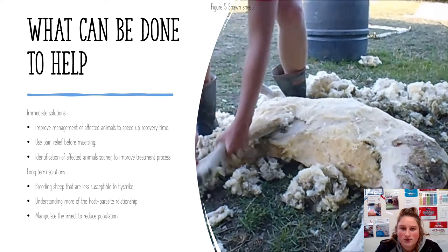For long-term solutions, the CSIRO are looking at breeding out the Merino breed so that sheep are less susceptible to becoming flystruck. They also want to manipulate the insect to reduce the population and better understand the host and parasite relationship.